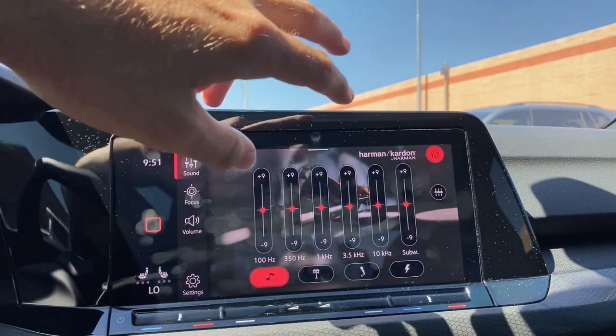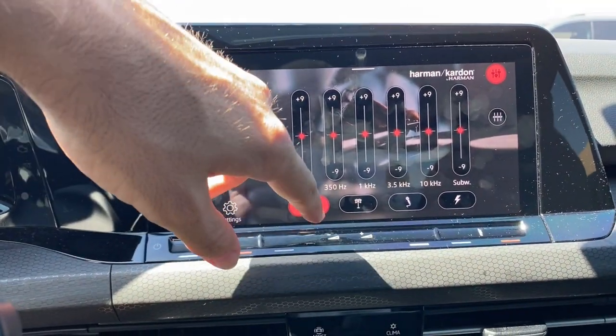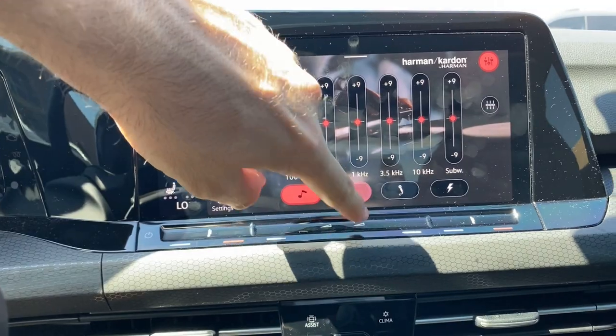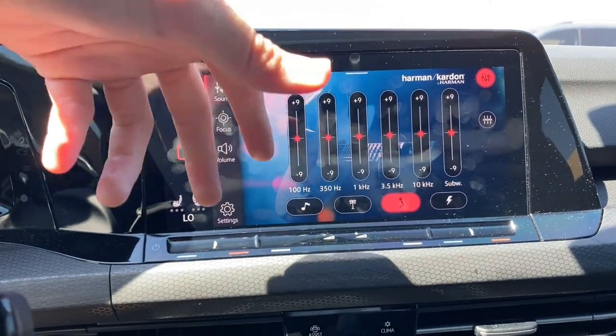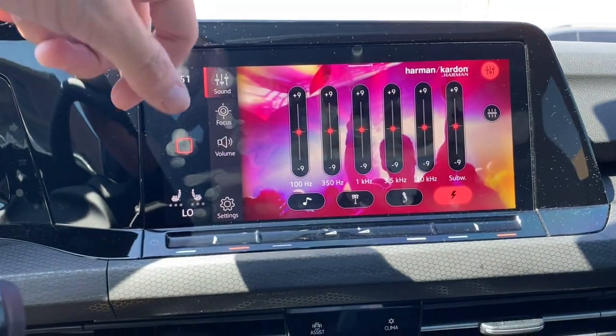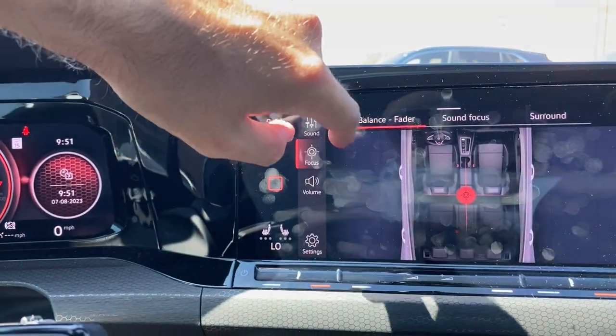Right here you can customize the hertz and kilohertz, the subwoofer as well, but you also have some built-in selections. So like this one is like a beachy vibe type of thing, and then you've got like a karaoke type of thing, and then this one kind of looks like a rave — that looks pretty cool.